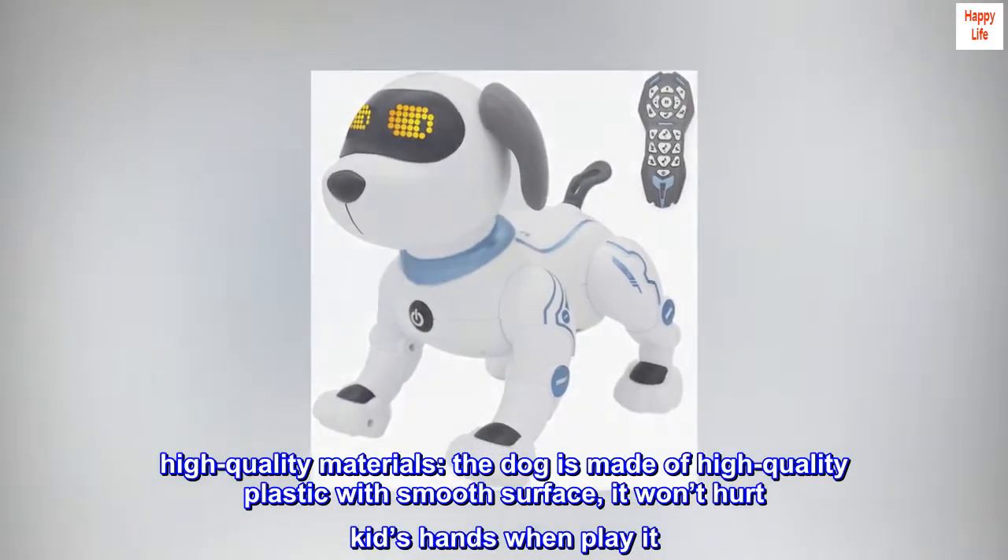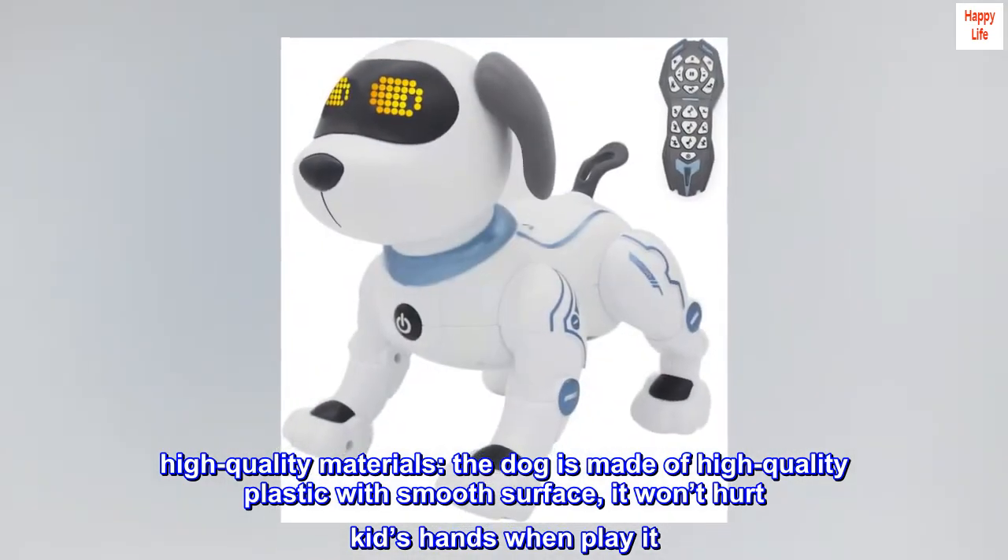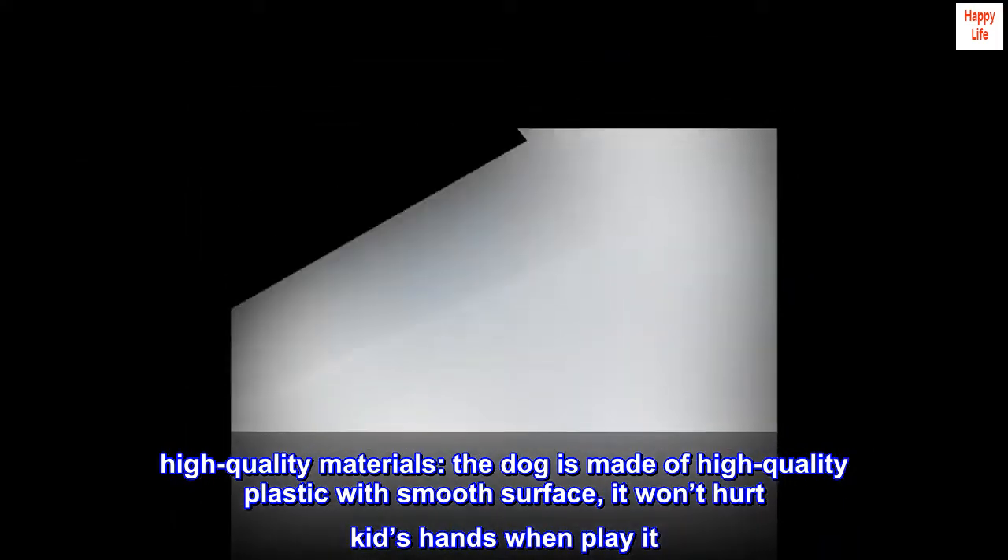High quality materials. The dog is made of high quality plastic with a smooth surface. It won't hurt kids' hands when they play with it.